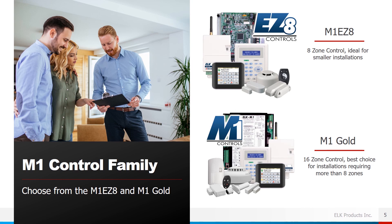In the M1 family control, we offer the M1 EZ8 and the M1 Gold. The EZ8 is an 8-zone control, ideal for smaller installations. The M1 Gold has 16 on-board zones, making it a great choice for installations requiring more than an 8-zone system.